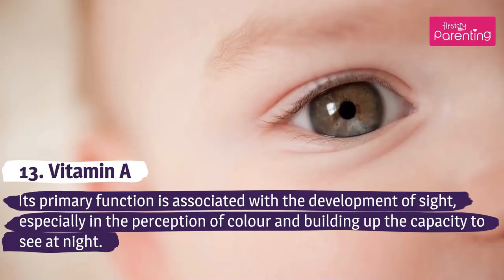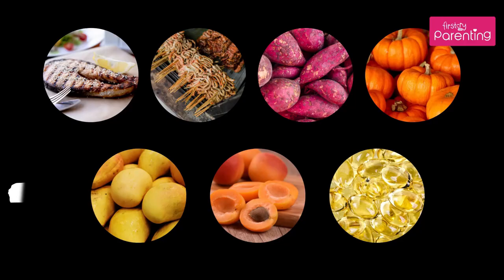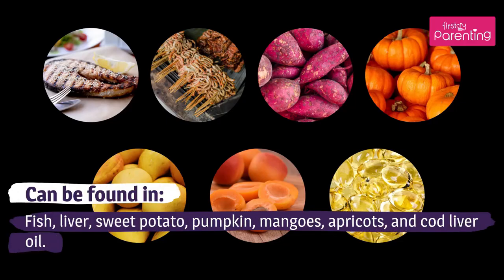Vitamin A — its primary function is associated with the development of sight, especially in the perception of color and building up the capacity to see at night. Can be found in fish, liver, sweet potato, pumpkin, mangoes, apricots, and cod liver oil.